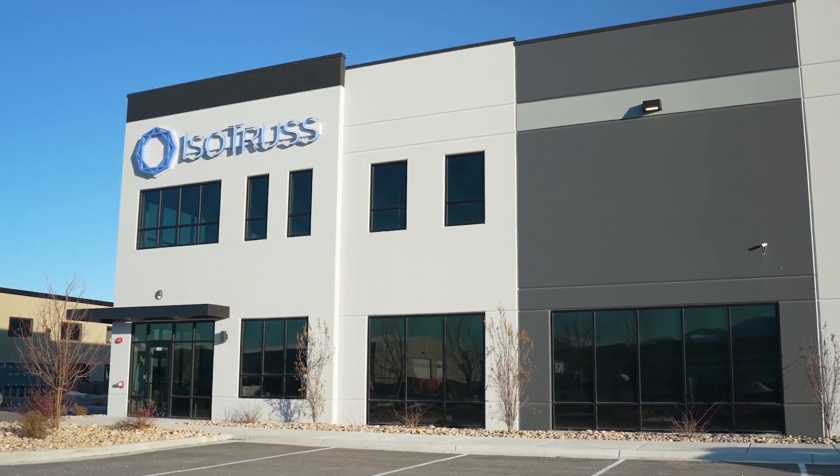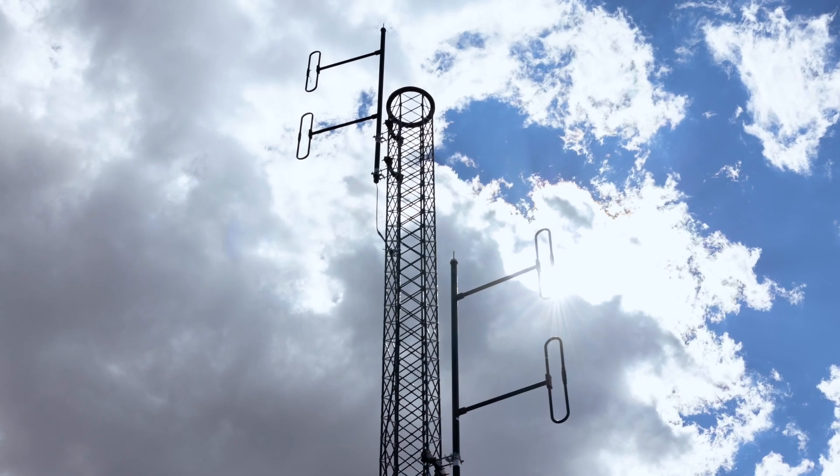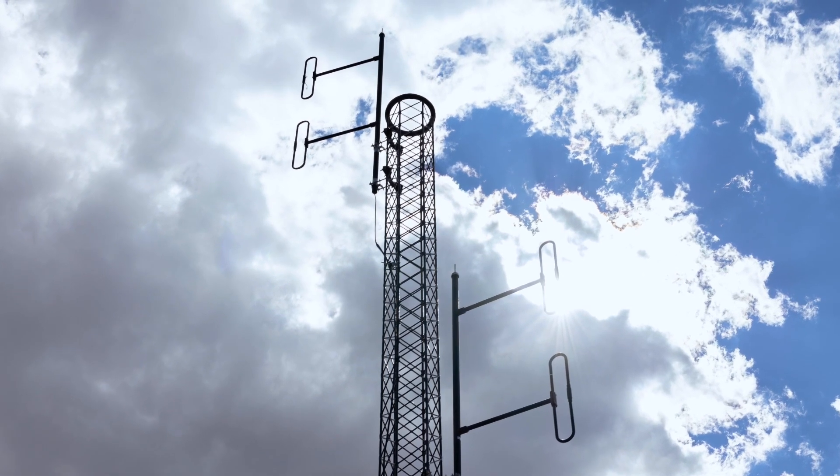Isotrust is a composite infrastructure company headquartered in Springville, Utah. Isotrust specializes in designing, engineering, and manufacturing composite infrastructure for the telecommunications space.